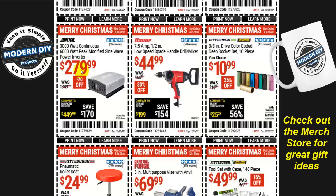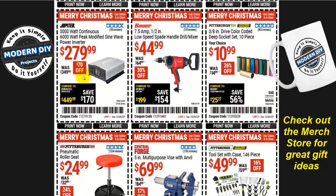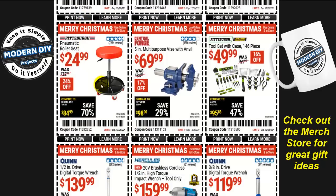Here you go with the Bauer 7.5-amp half-inch low-speed spade handle drill/mixer for $45, 30% off. And another power inverter from Jupiter — the 3,000-watt continuous / 6,000-watt peak modified sine wave power inverter for $280, $70 off. Or a different roller seat: the Pittsburgh pneumatic roller seat for $25 — I don't recommend this one, it's not well made, very cheaply built. Get the other one instead.